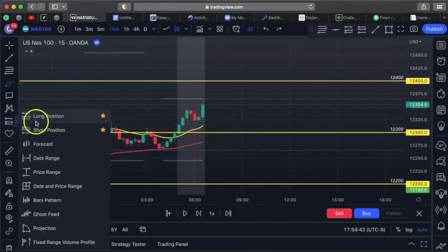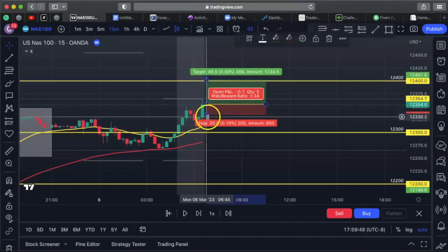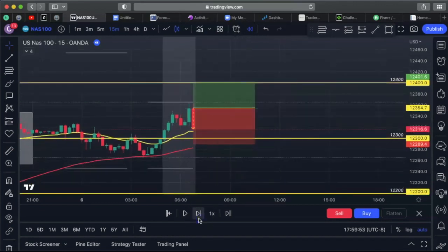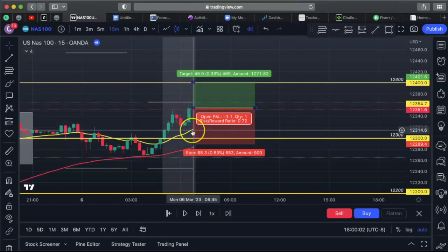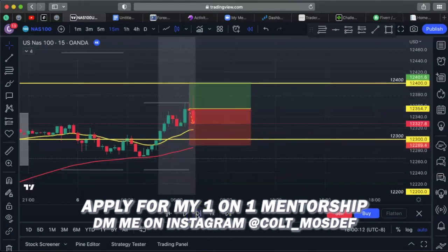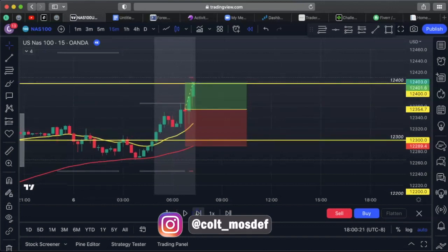I went long — buying there with take profit at the next level and my stop below. I went with the flow of the market. When it did a false breakout and hit the 20 EMA, I bought another position there. I had one at market execution and a pending buy-limit order set at the EMA — it hit it and went right back up. Another false breakout, closed bullish, wicks to the bottom. Next candle came out and hit my TP.